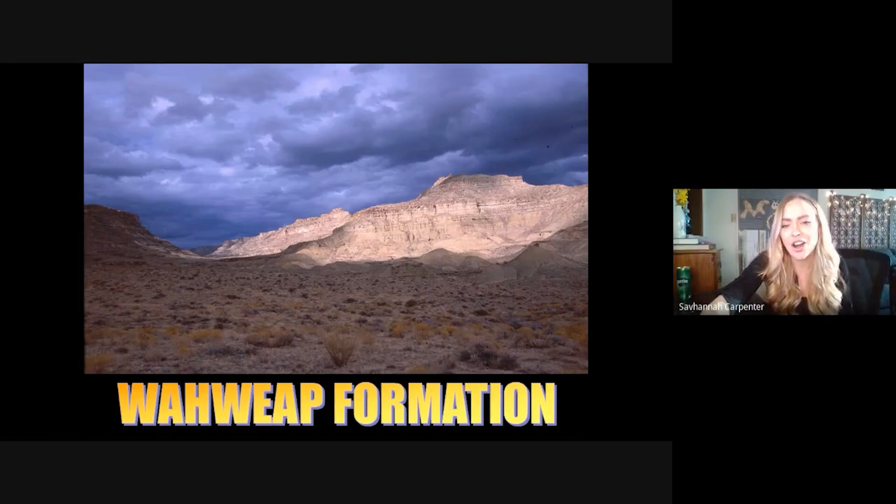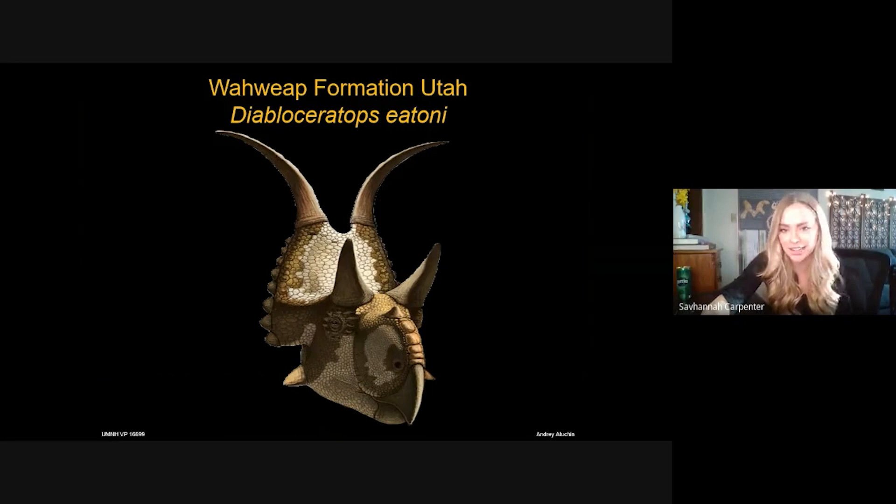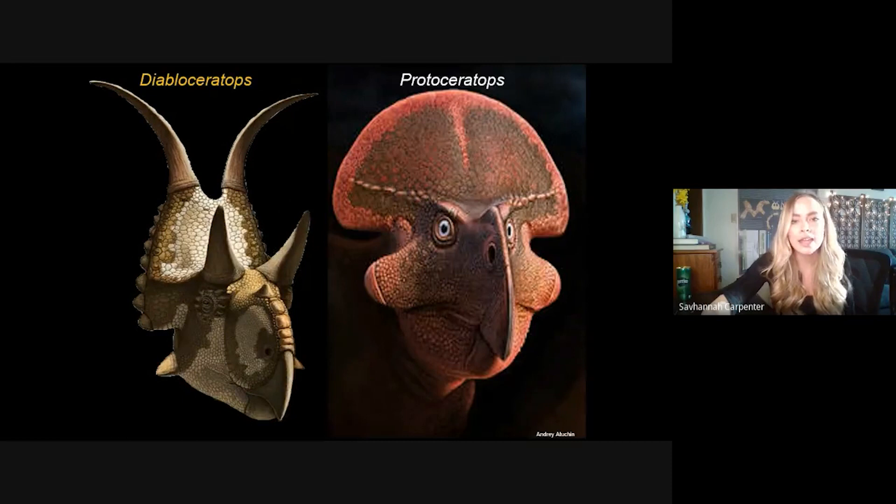Most importantly in the context of tonight's talk, we needed to look at other centrosaurs recovered from the Wahweap Formation in order to place our two new dinosaurs. We started with Diabloceratops, an iconic part of Grand Staircase's legacy. Diabloceratops is about 80 million years old and is one of the most important species for our phylogenetic analysis because it's thought to be the most basal of all centrosaurs, having occurred just after the split between centrosaurs and chasmosaurs.